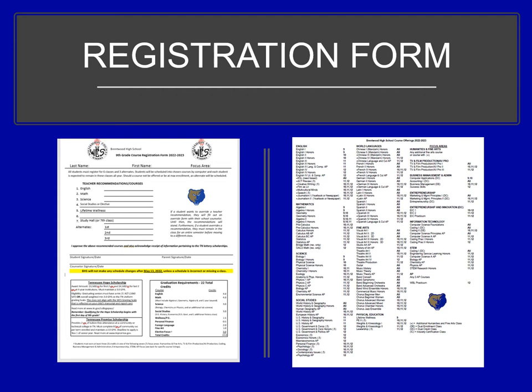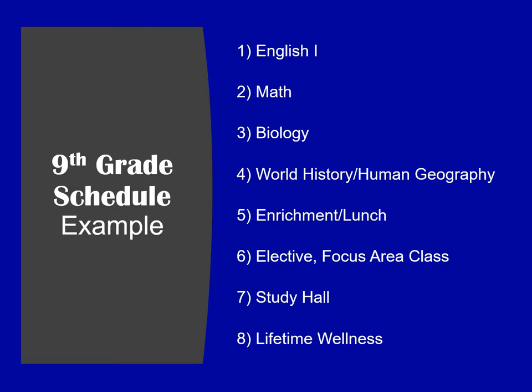The back of the form does show a list of all the courses that are offered at Brentwood High School. An example of a 9th grade schedule would include English 1, a math course, biology, world history or human geography AP, an enrichment and lunch period, an elective or a focus area class, study hall, and lifetime wellness.